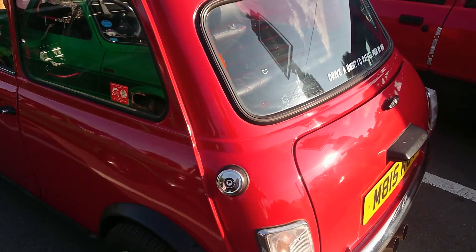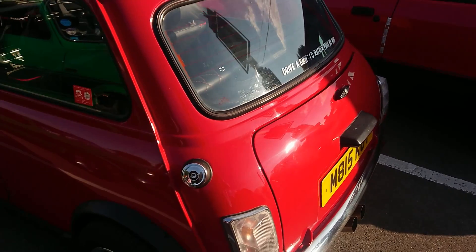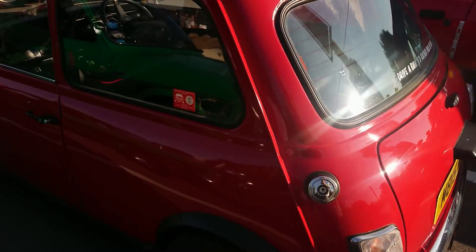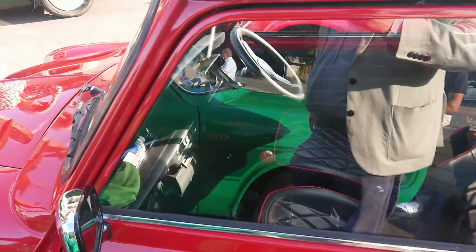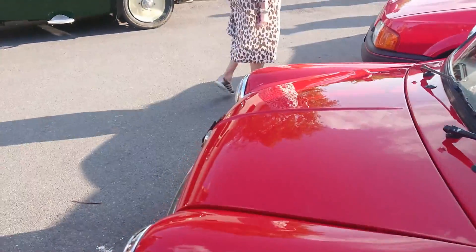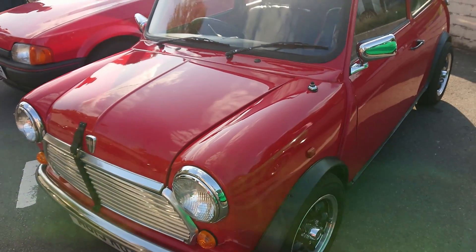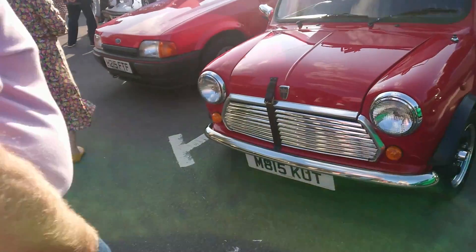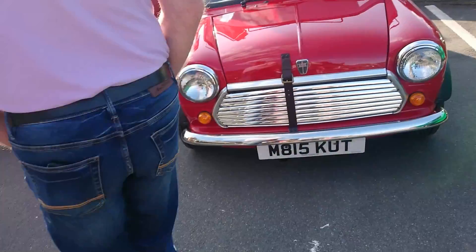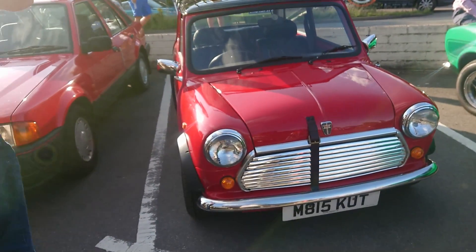Then we have another Mini here — this is from the mid-90s, this would be a Mark VI Mini. 1994-1995 registration on this one. It looks like it's got a special edition trim, but I could be totally wrong. It's got non-standard wheels on it and the arch extensions and things. It's quite sensible to keep that bonnet strapped shut, I think. And a roof rack on it. It looks older than it is.